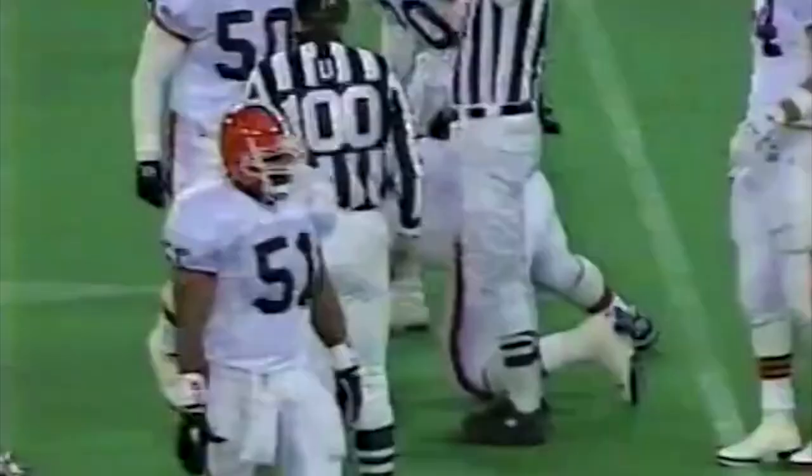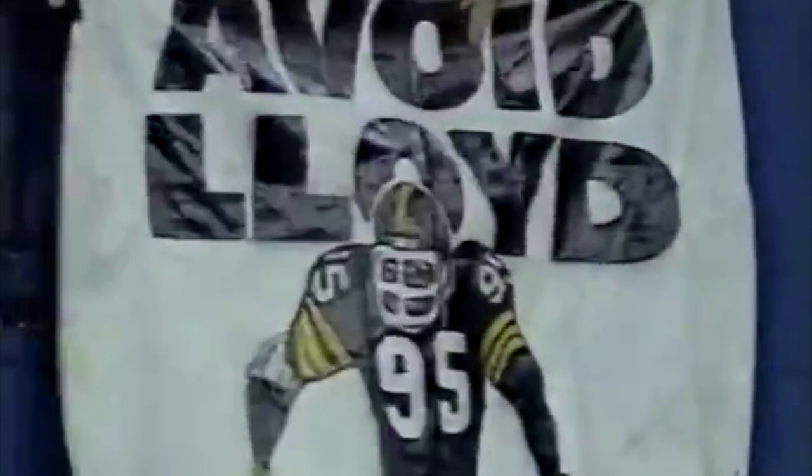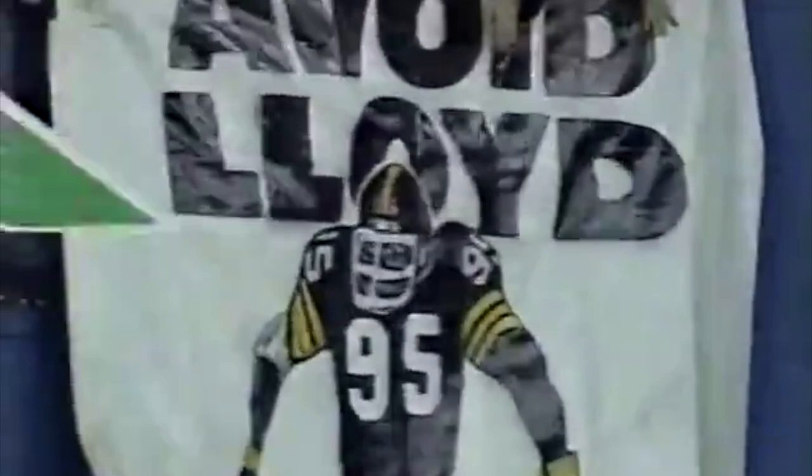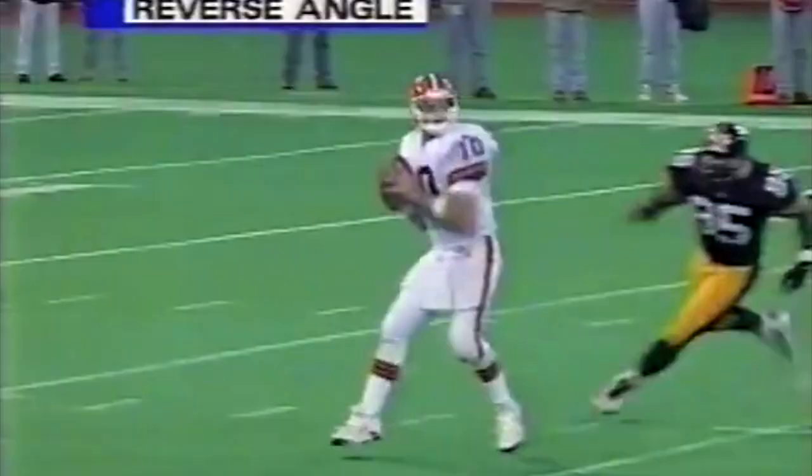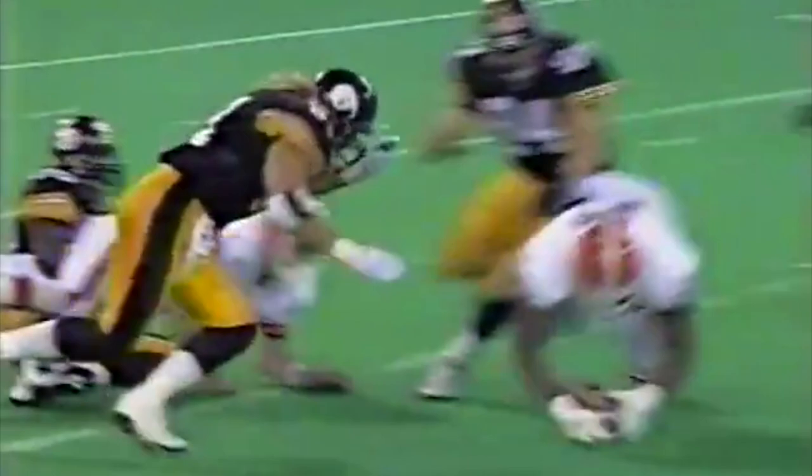Greg Lloyd just exploded around the right side — great speed. Again, we talked about his size: 226 pounds on the program. He is so quick. It's a line stunt — the end crashes to the inside, loop to the outside. There's Lloyd. He loops around the line stunt. Eric Zier never sees him coming. A Lawrence Taylor-type strip — the right hand smashing down on the ball. A very conscious act by Greg Lloyd of going after the football. In the third quarter, the line collapsed, and so did Zier's composure.